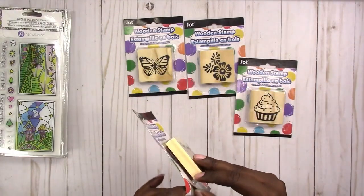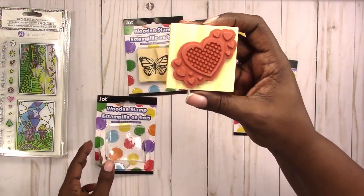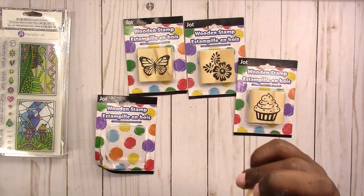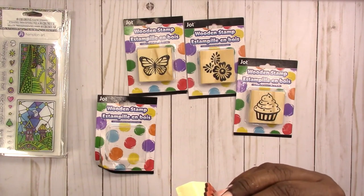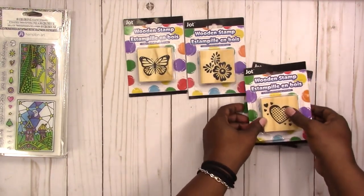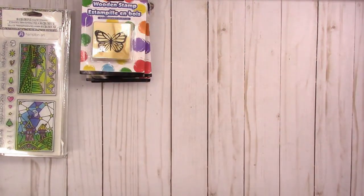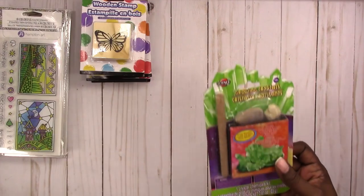I'm thinking this is the complete set. These are Jot brand wood stamps. I'll pop one open just to see — they are rubber stamps, and I think you can remove them from the block gently and then use them with your stamp press if you don't want to use the block. I'll keep mine on the block though.